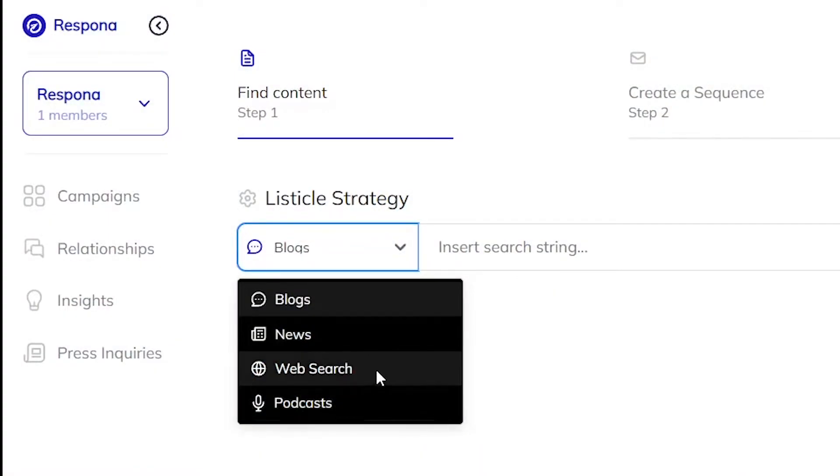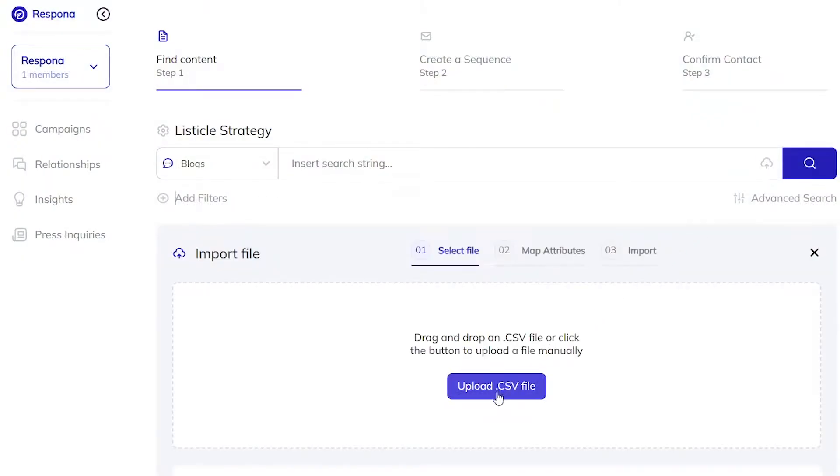You're going to start by adding opportunities from our live search engine that covers blogs, news articles, podcasts, or just a Google search. Have your own list? That's fine too — we actually encourage you to import opportunities from other apps.